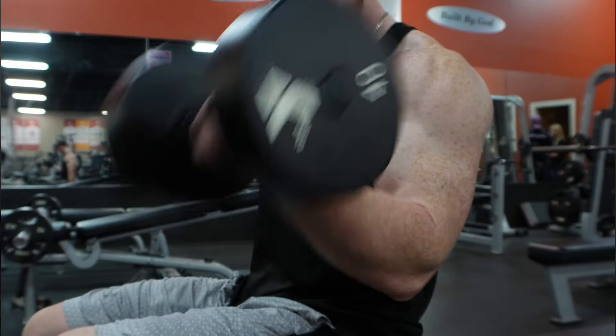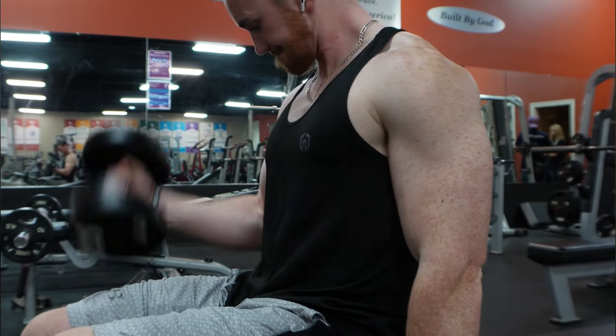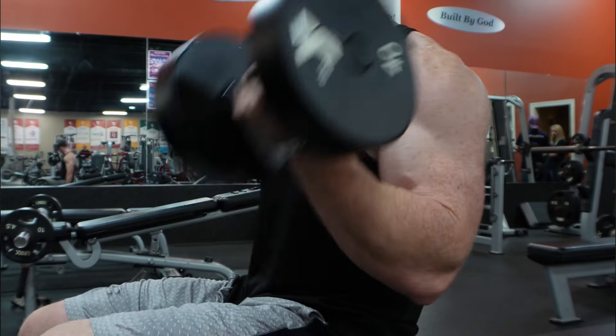We'll discuss the importance of protein, carbs, and fats, and how to structure your meals for optimal results. By following this blueprint, you will not only build muscle, but also improve your overall health and well-being. Now that you understand the basics, let's dive into some practical strategies to maximize your muscle-building potential.